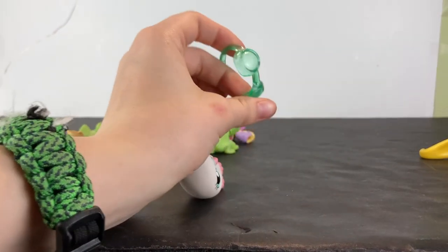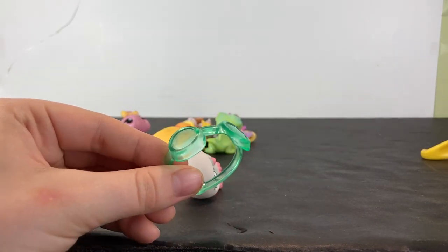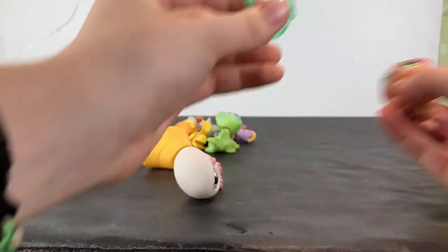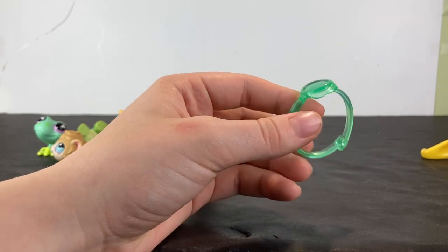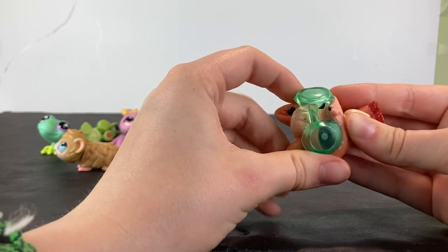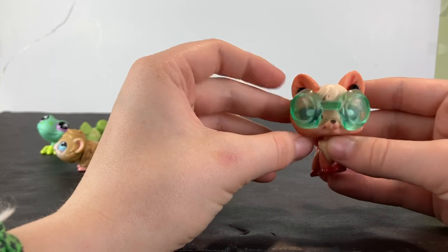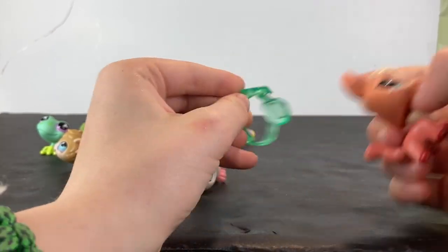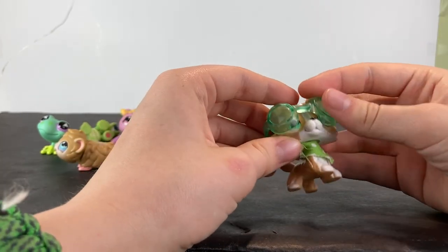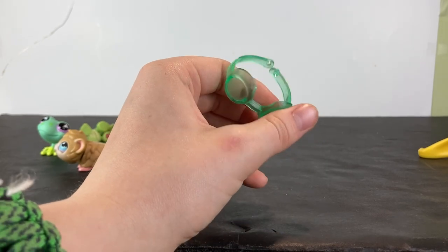I have no idea what LPS type these glasses are meant to fit. They're really big. Does it fit this? No, definitely not. Maybe not. Probably not. Definitely not. Okay, it kind of fits. Foxes — not great, but... Collies, maybe? Put this on the head. Definitely not. Too big. What LPS thingies does this fit?